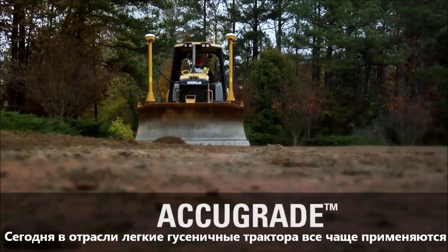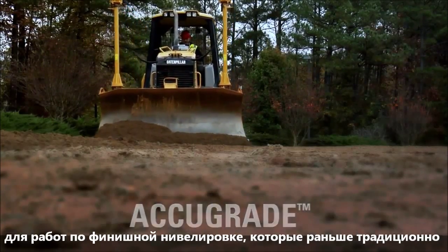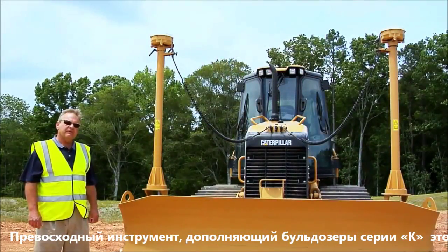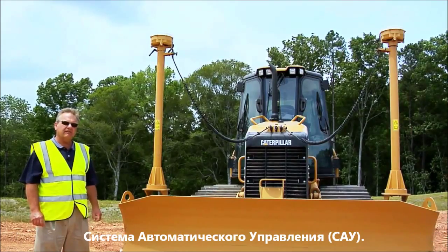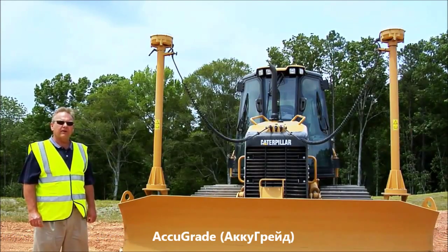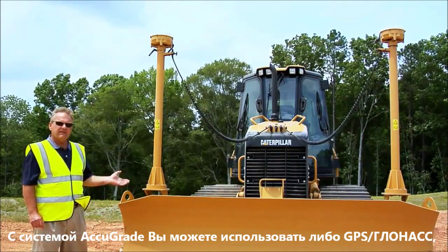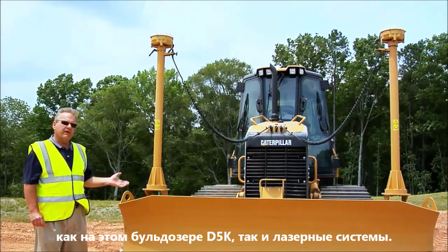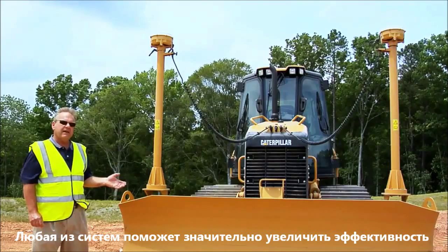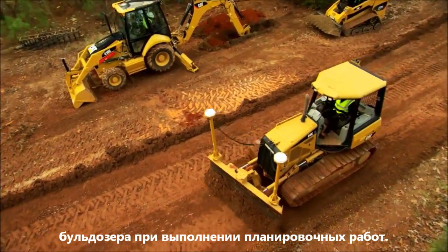In today's industry, the small tract type tractor is being used for more and more finished grading work which was traditionally done by motor graders. An excellent tool to complement the D5K and the K family dozers in this operation is grade control. At Caterpillar, our grade control is called AccuGrade. With the AccuGrade technology, you can either use GPS as you see this D5K is equipped, or you may use laser type technology. Either one can greatly improve your job site efficiency when trying to complete finished grade work.